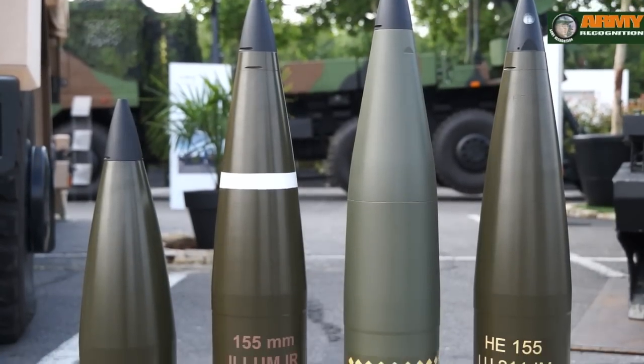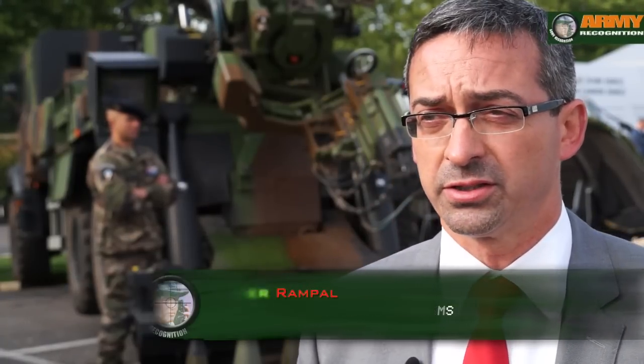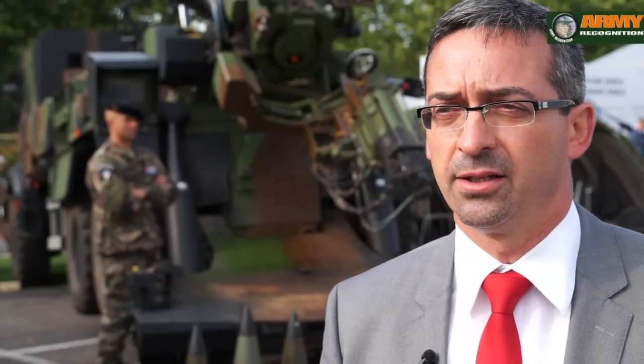Welcome to Nexter Systems artillery division. This year, for the first time, we are proud to display the complete range of our products: the guns, the ammunition, and the computers and C4R environment.